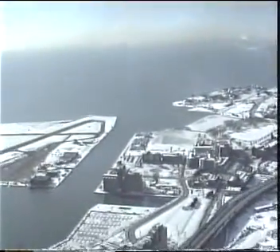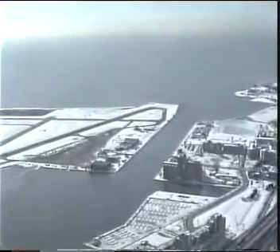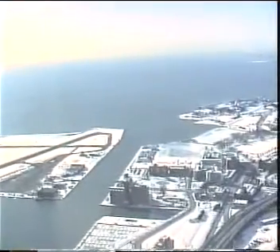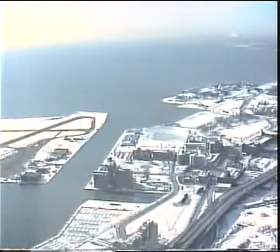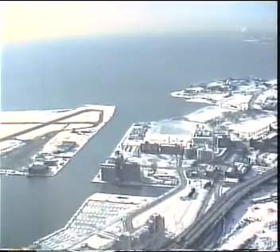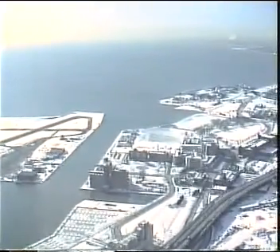They're enormous buildings down there. When you look at that round dome over there — that's Ontario Place. Remember I mentioned the Canadian National Exhibition? We passed those buildings over there.